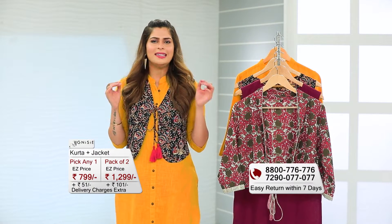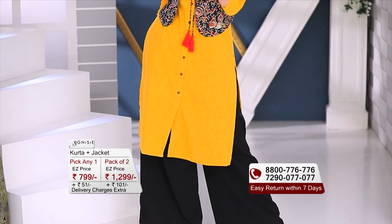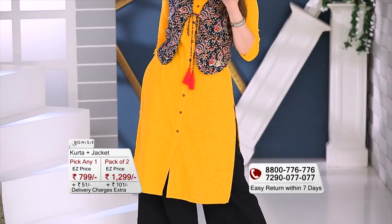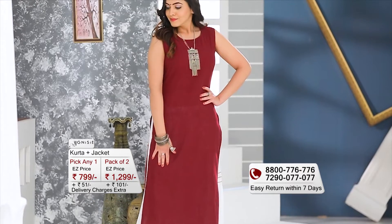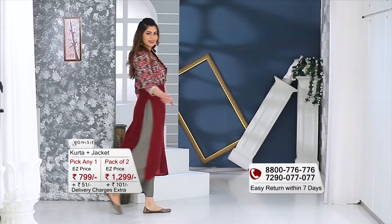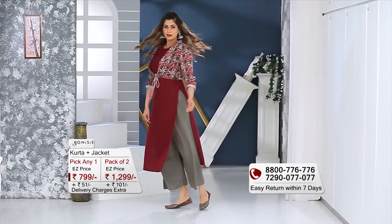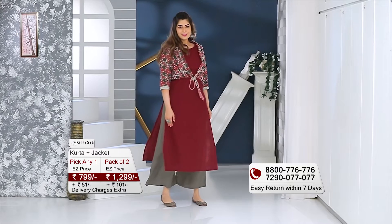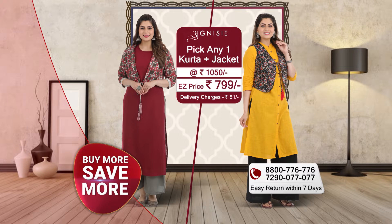The first shirt is this nice bright yellow shirt which I have put on, and I love everything about this shirt. With this shirt is a contrast color print-inspired jacket. The second combo is this beautiful sleeveless maroon-colored shirt that comes with a contrasting abstract print jacket. These shirts are in slub cotton fabric and the contrast jackets are in cotton.